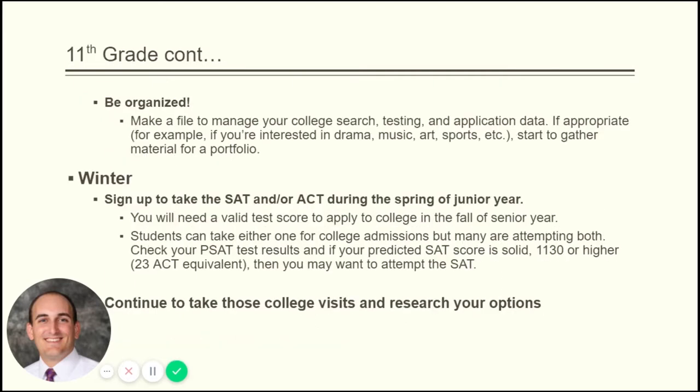Make a file — manage your college stuff, manage testing and application data, and write down due dates. Start to gather material for a portfolio if you're in the arts — if you're a visual arts major planning to pursue that in college, you need a portfolio of your work ready to provide to the university, so start setting that up at the beginning of 11th grade. By the second part of junior year, you want to sign up to take the SAT or ACT and make sure you have a proper score before you leave for summer vacation between junior and senior year.